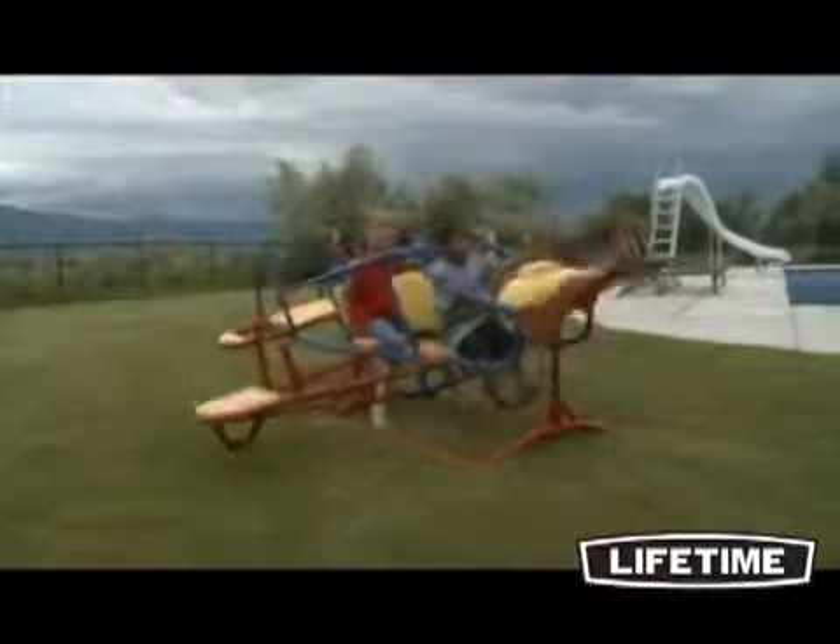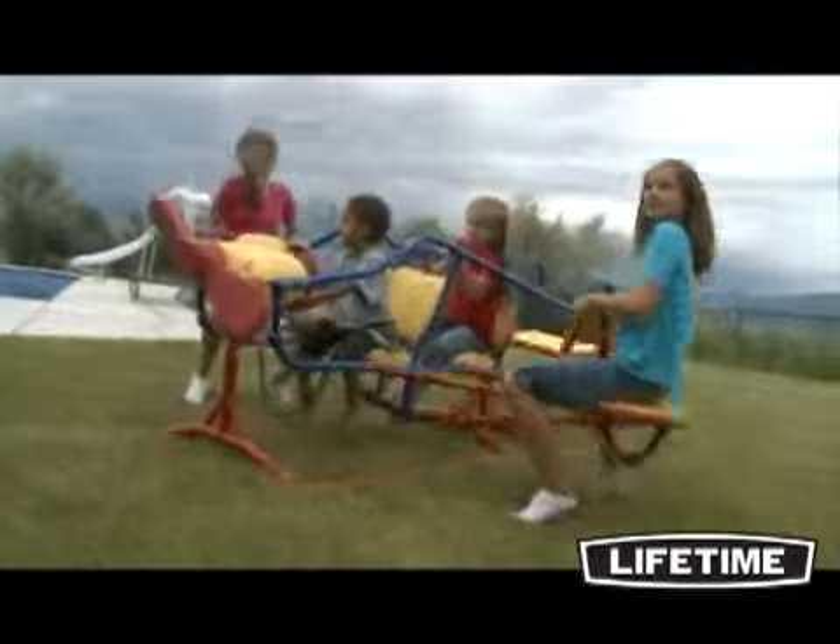Let your child's imagination take flight on the Lifetime Ace Flyer double teeter-totter. With interactive features and room for plenty, the Ace Flyer is a perfect addition to your backyard.